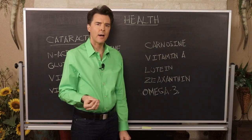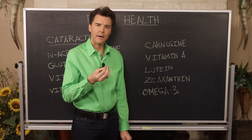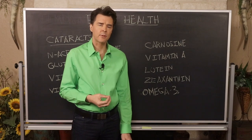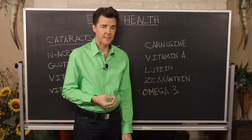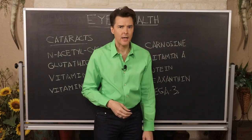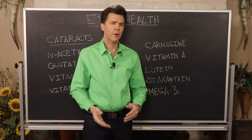In England, carnosine eye drops are available, and their studies show that using the drops daily can reverse cataracts over a long period of time. You can also take this nutrient in capsule or tablet form. It is not a cheap nutrient — it is on the expensive side — but it's strictly related to eye health and the anti-aging process. Carnosine and N-acetylcysteine are right at the top for preventing or reversing small cataracts.